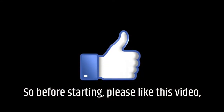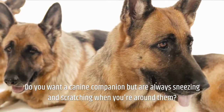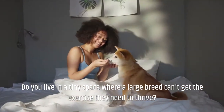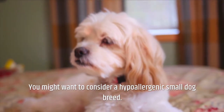So before starting, please like this video and subscribe to our channel for future updates. Do you want a canine companion but are always sneezing and scratching when you're around them?